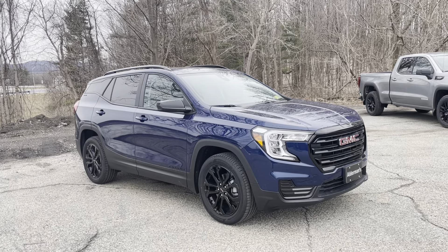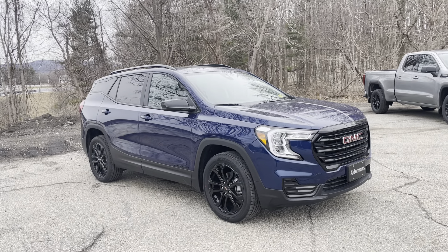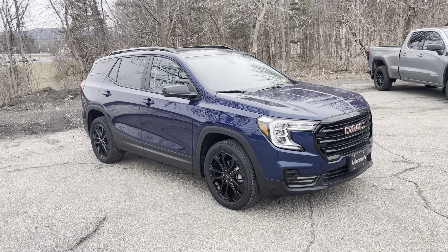Hello Sarah, Justin Pill here with Alderman Chevrolet Buick GMC in Rutland, Vermont. I just wanted to thank you for your recent inquiry on this 2022 GMC Terrain. It's an all-wheel drive SUV with a lot of nice cool features, so I thought I'd put a nice video tour together.